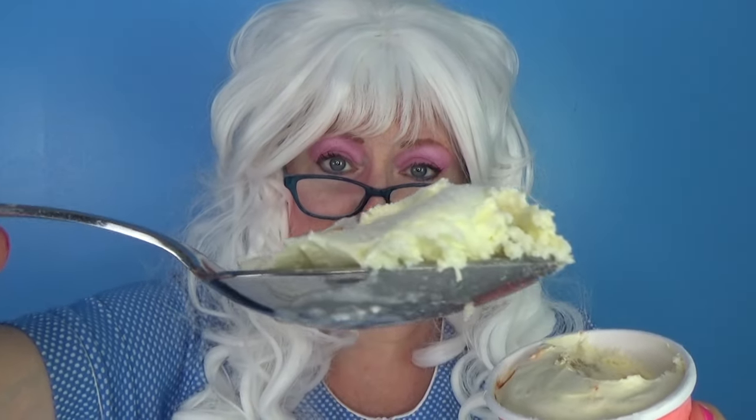All right, big bite for Granny. Oh my goodness, that's hard as a rock. Look at that. Granny doesn't see any pepperoni in there, but she's gonna try it anyway. Here we go. Oh, oh my goodness. What in the world is this? Pizza ice cream? Granny thought they were fooling, but they're not. It really does taste like pizza in there. Oh my goodness.